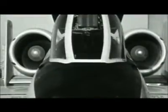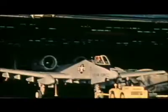Electric-powered Gatling guns made their first appearances on jet fighters in the 1950s. But it was in the 1970s that Dr. Gatling's gun reached its true potential, with the birth of the most terrifying weapon system on the modern battlefield.